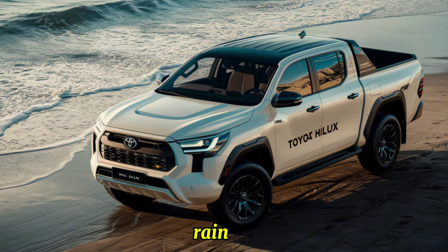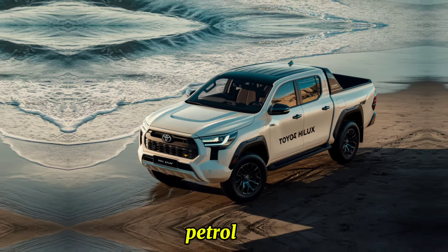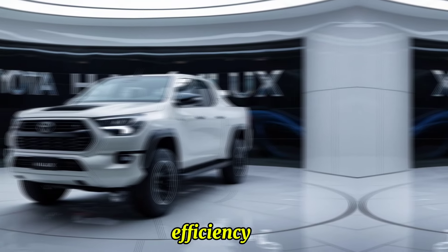A new hybrid variant combines a 2.5-liter petrol engine with an electric motor, offering improved fuel efficiency and reduced emissions.